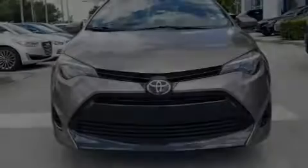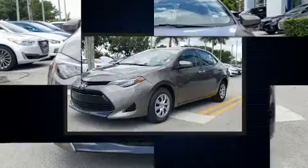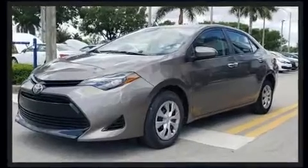Sensibility and practicality define the 2017 Toyota Corolla. With just over 30,000 miles on the odometer, this four-door sedan prioritizes comfort, safety, and convenience.